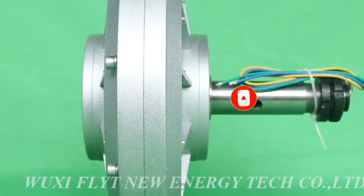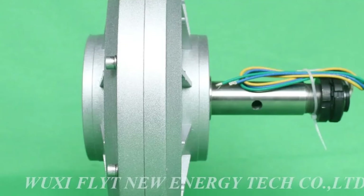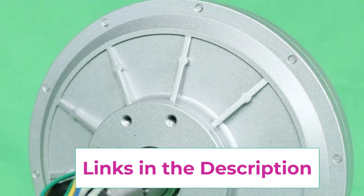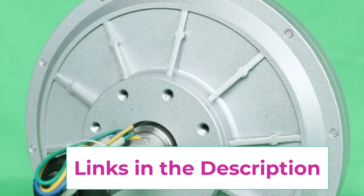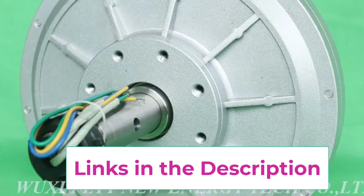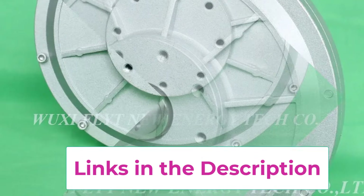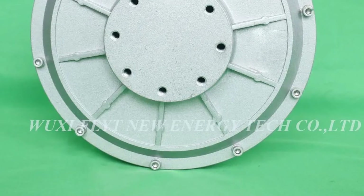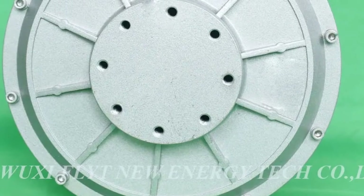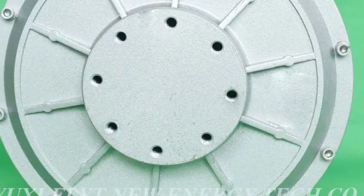From small home systems to large-scale installations, the wide power range offers unmatched flexibility. Built with high-quality copper windings, strong permanent magnets, and a durable corrosion-resistant structure, this alternator delivers long service life with minimal maintenance. The vertical design is ideal for compact spaces and multi-directional wind capture, while also performing efficiently with water turbines and hybrid energy systems.